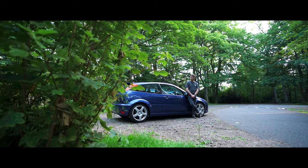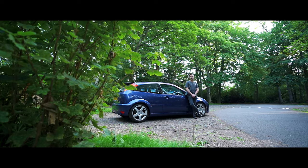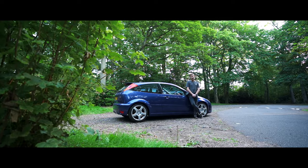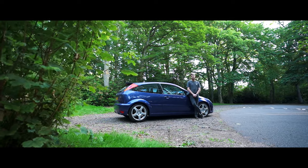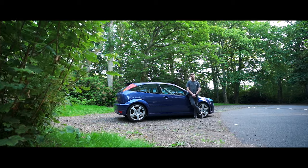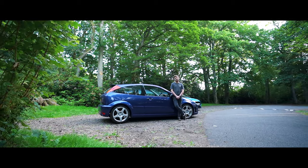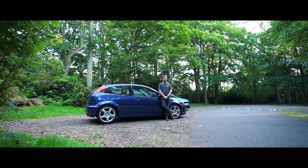The Focus Mk1 RS is only available in Ford's beautiful Imperial Blue. This one isn't for sale, but if you were looking to buy one now, a good example is easily going to cost you north of £20,000. This Mk1 RS is definitely, definitely a modern classic.